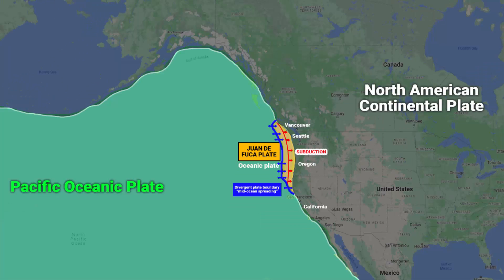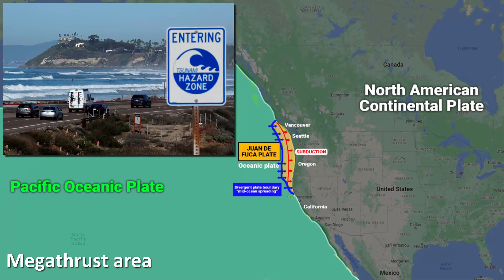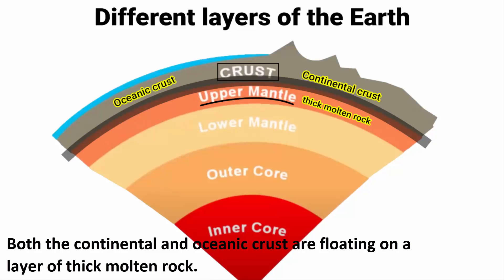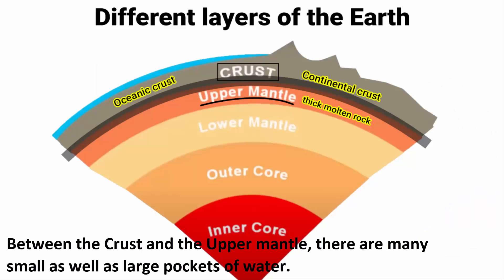The subduction zone — the area between the Juan de Fuca plate and the North American plate — is called a mega thrust area. It is called this because these places are typically prone to mega earthquakes, landslides, tsunamis, and various other geological disasters. If you look at the different layers of the earth, on top you have the crust — both oceanic and continental. Below that is the uppermost mantle, mainly composed of thick molten rock. Both the continental and oceanic crusts are essentially floating on this layer of thick molten rock, and that is what causes tectonic plates to drift.